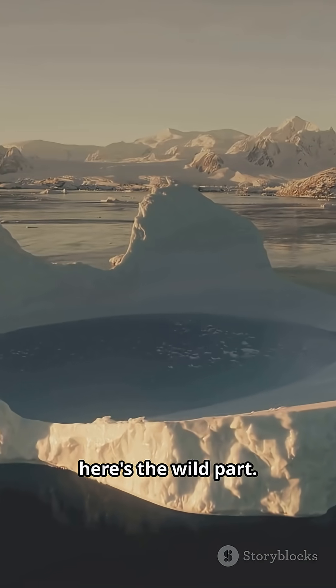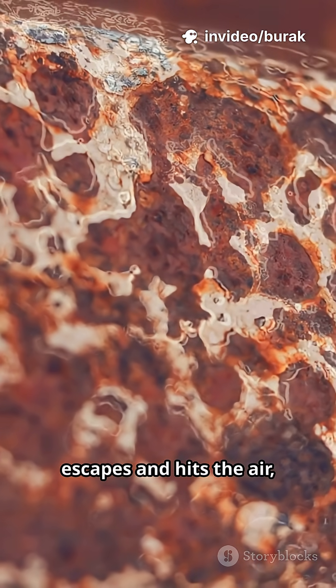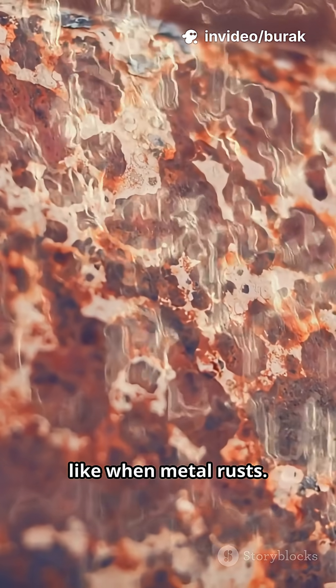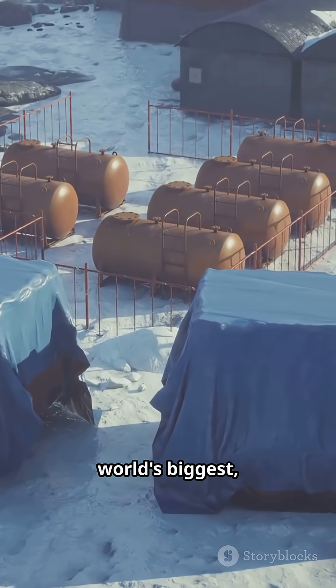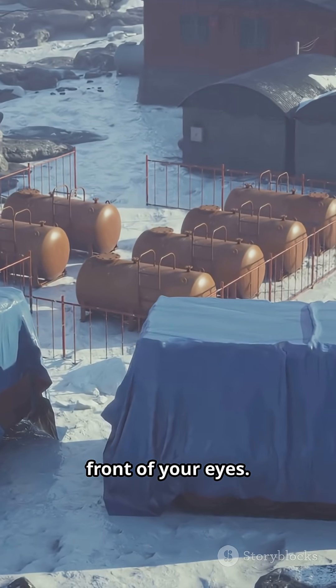Here's the wild part: that water is loaded with iron. When it finally escapes and hits the air, the iron reacts with oxygen — just like when metal rusts. That's what gives Blood Falls its insane rusty red color. It's basically the world's biggest, coldest science experiment happening right in front of your eyes.